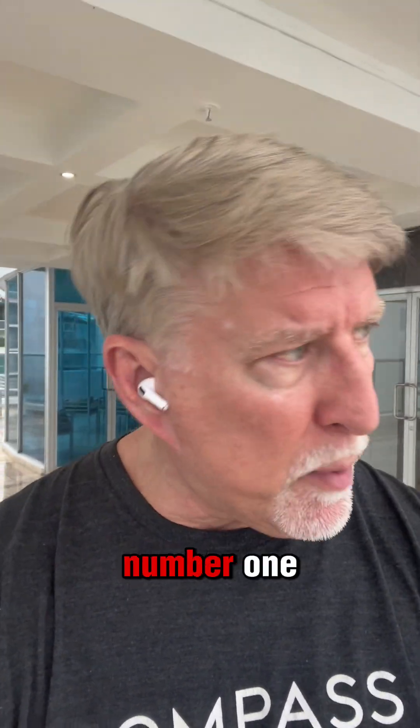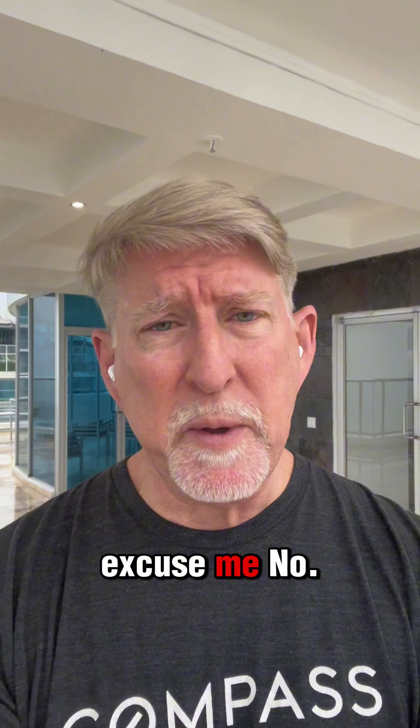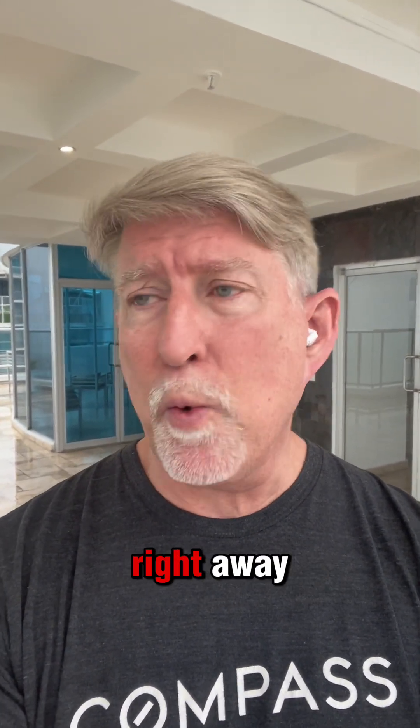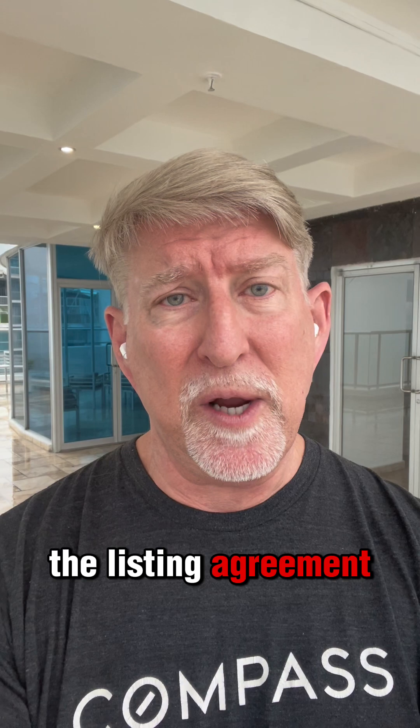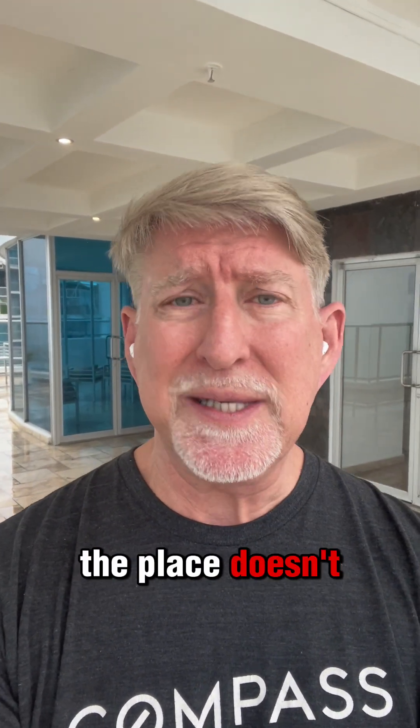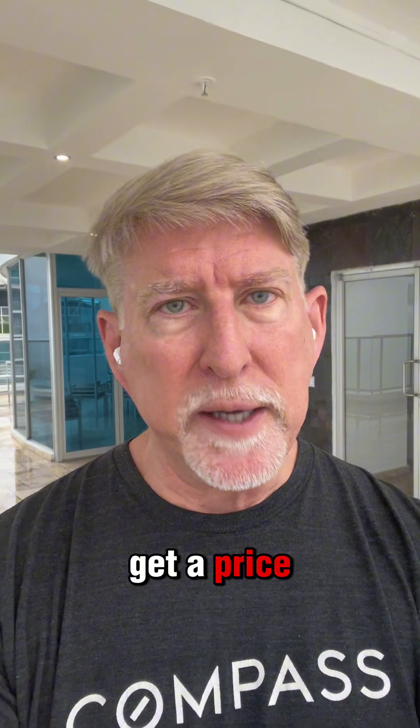Two things you have to do with listings. Number one: when you take listings, you talk to your sellers right away as you're signing the listing agreement about getting price reductions. If you don't get any action and the place doesn't sell in three weeks, get a price reduction. Number two: take listings at the right price.